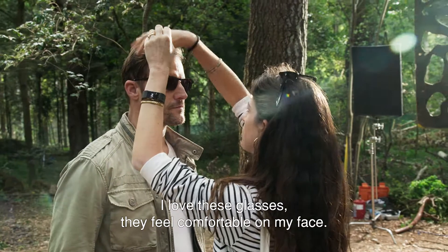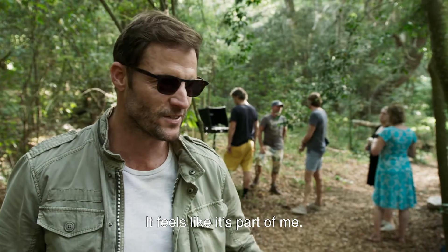I love these glasses. They feel really comfortable on my face. It feels like it's part of me.